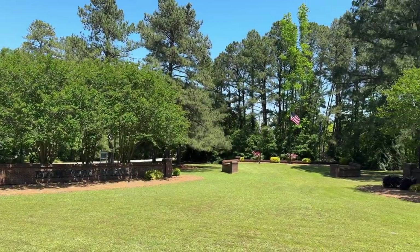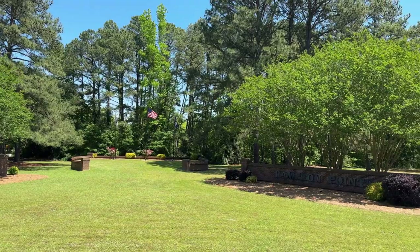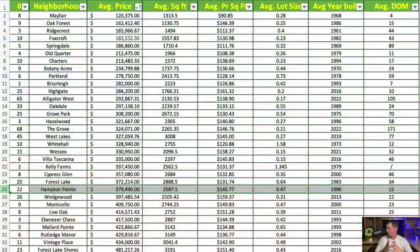Next is Hampton Point — we did shoot a dedicated video about this neighborhood. Out of 22 homes sampled, the average price is $379,490, with an average square footage of 2,587 square feet at $145.77 per square foot. Average lot is just under half an acre, and the average year built is 1996. There are some great homes in some of these neighborhoods for sale right now — if you'd like to schedule a showing or a virtual tour, all my contact information is down in the description. I do virtual tours for out-of-state buyers all the time.